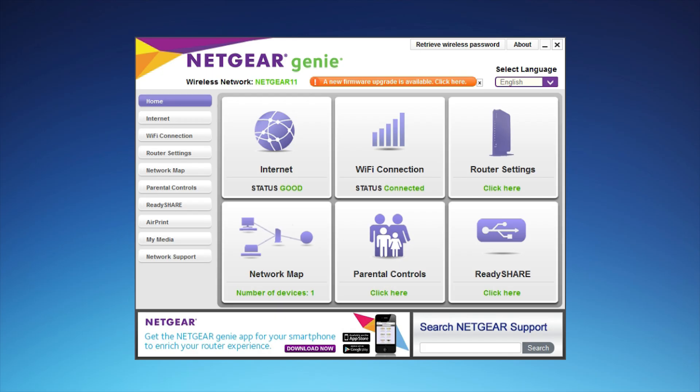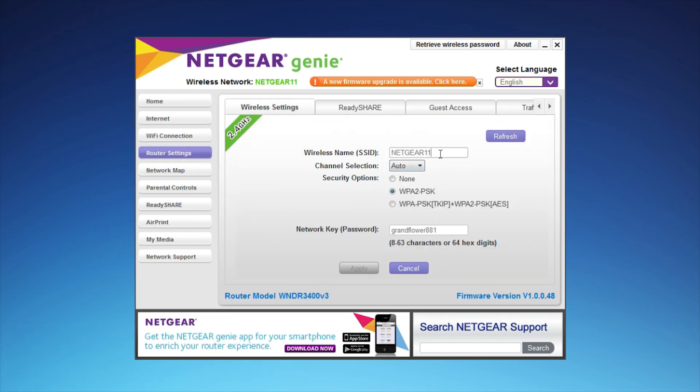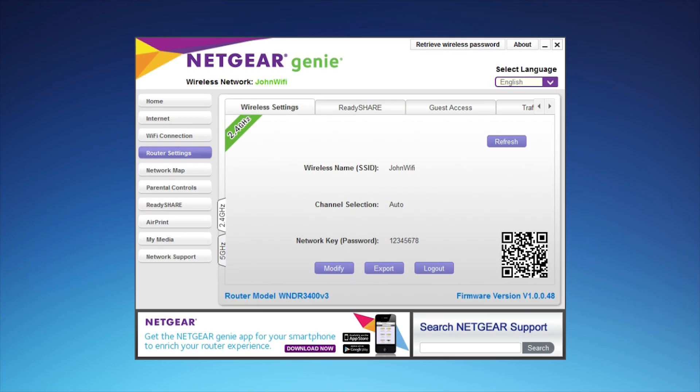To change your SSID and password, simply click on Router Settings, then Modify, and Apply. Make sure to save your new SSID and password for connecting future devices.